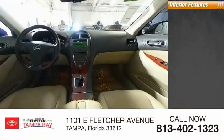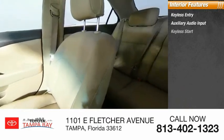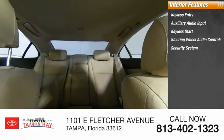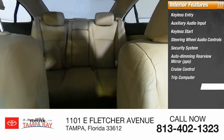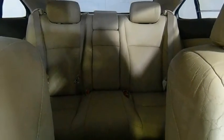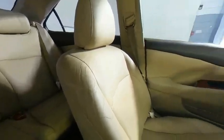Inside you'll find keyless entry, auxiliary audio input, keyless start, steering wheel audio controls, security system, auto dimming rear view mirror, PPO, cruise control, trip computer, power outlet, and child safety locks. This beauty is sure to make you the talk of the neighborhood, so call or drop in for a test drive today.